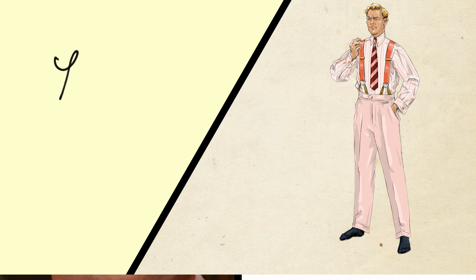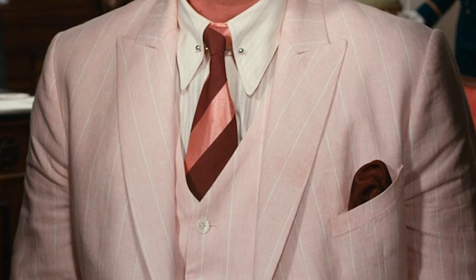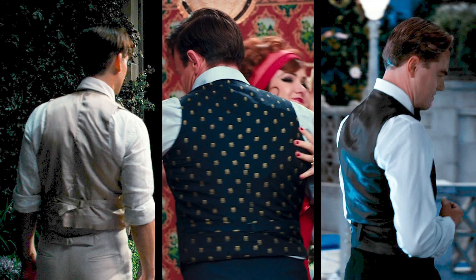As soft, unstarched collars rose in popularity, collar pins were necessary to hold the points in place and prevent them from curling up. Now onto our next layer, the vest. Three-piece suits were standard in menswear, and the look wouldn't be complete without a vest. Vest fronts were usually made of the same material as the jacket and trousers, while the back was made of a lining fabric since it was never intended to be seen. Up next, the jacket. Gatsby wears a summer weight suit made of pale pink linen with a white pinstripe.